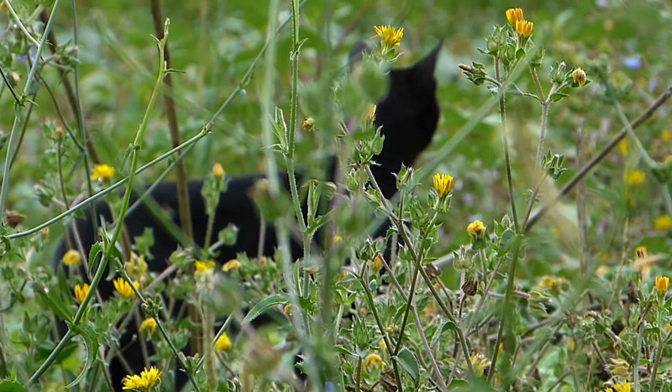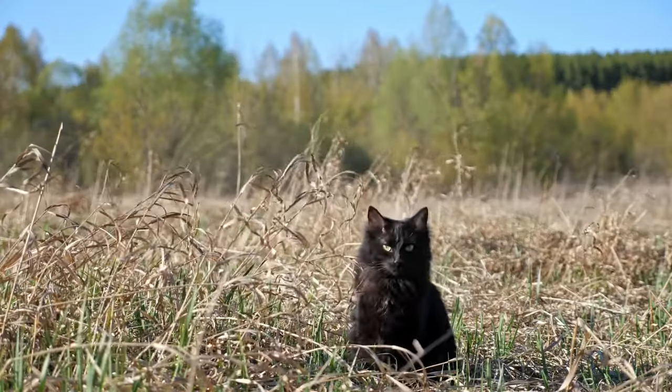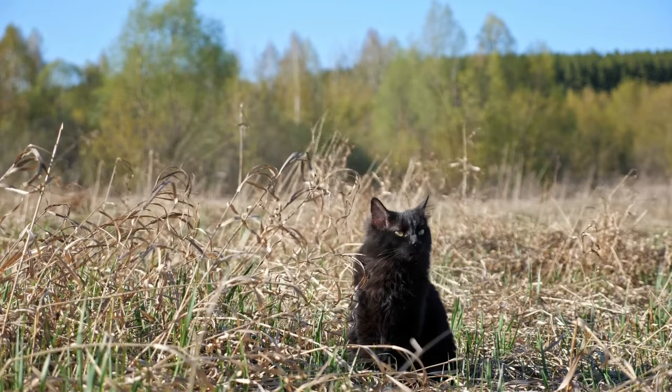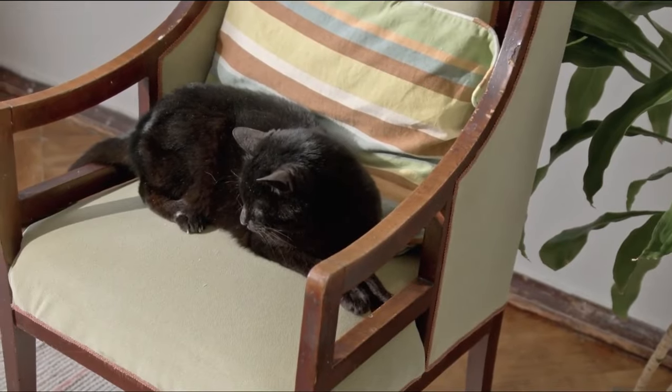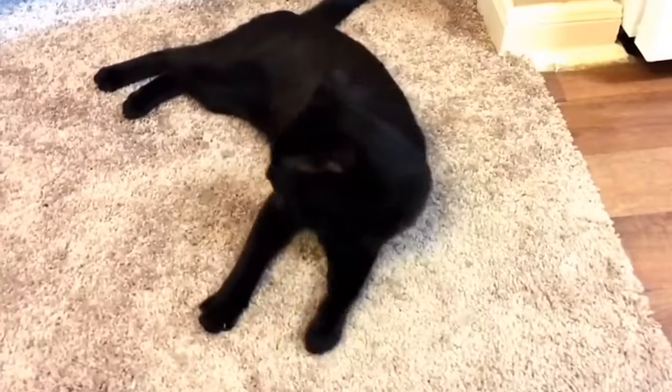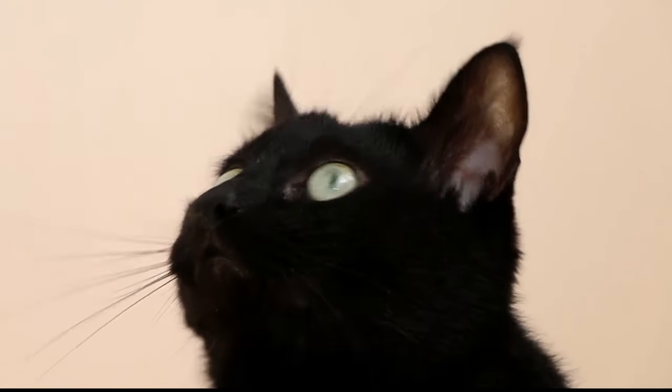Number 2: Playfulness and Energy. Bombay cats are a hybrid of two very active breeds, the American Shorthair and the Sable Burmese. Both breeds are known for their high energy levels, and their combination has resulted in a cat that is even more playful and energetic. Bombay cats are very curious and love to explore their surroundings. Providing them with plenty of places to climb and explore will help them burn off energy and stay entertained. They tend to stay playful and energetic well into adulthood, making them wonderful companions if you are looking for a cat that will always keep you entertained.